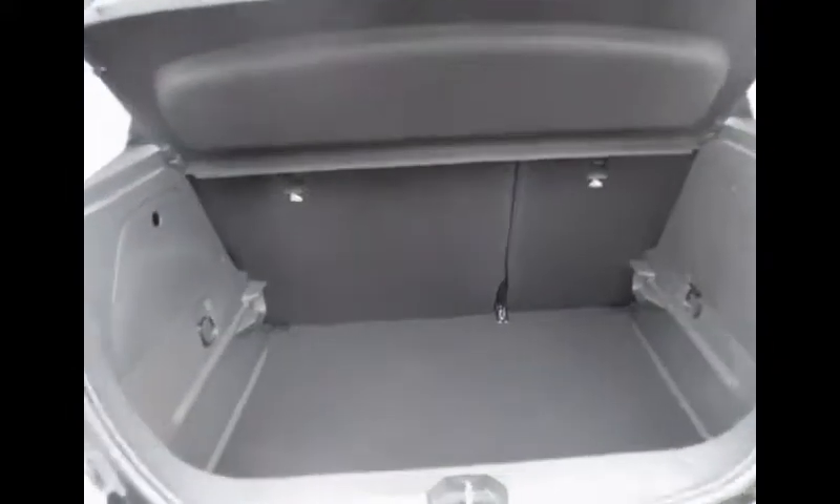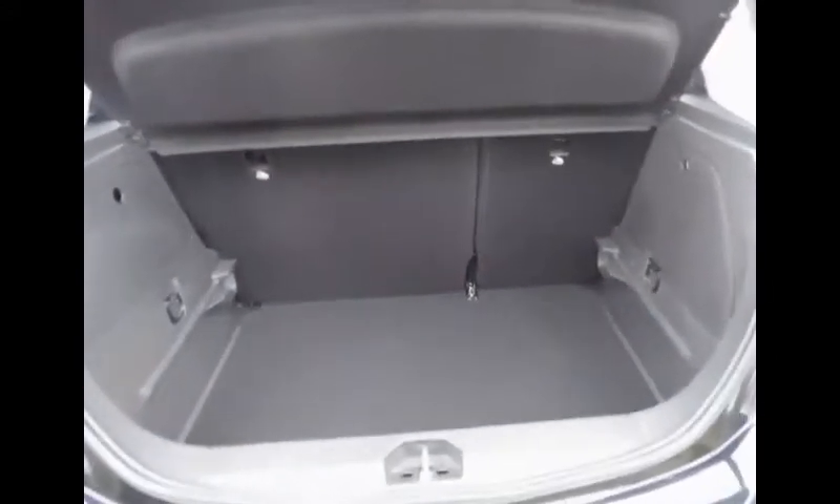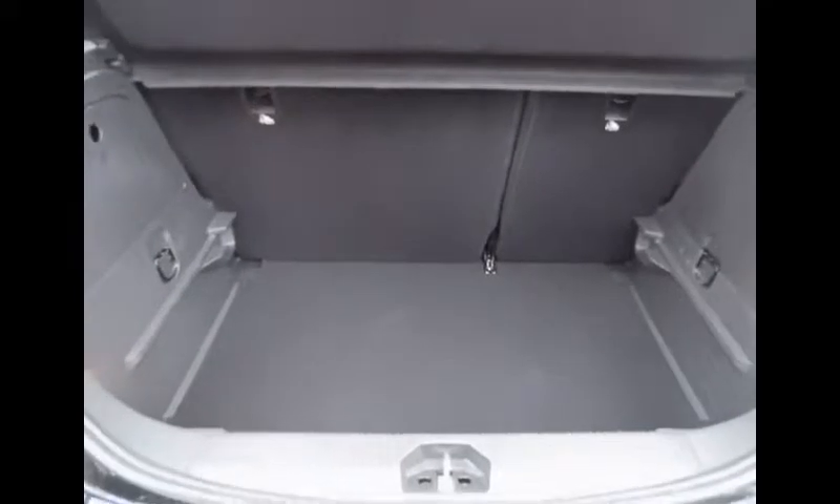Now we will take a look inside. Corsas come with great boot space — a nice square shape, great for family outings or shopping. There is also a tyre inflation kit under the boot floor, as well as a removable parcel shelf.